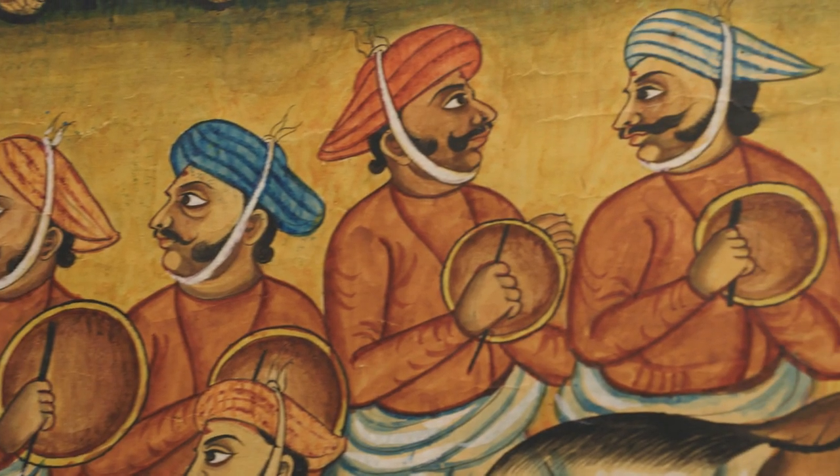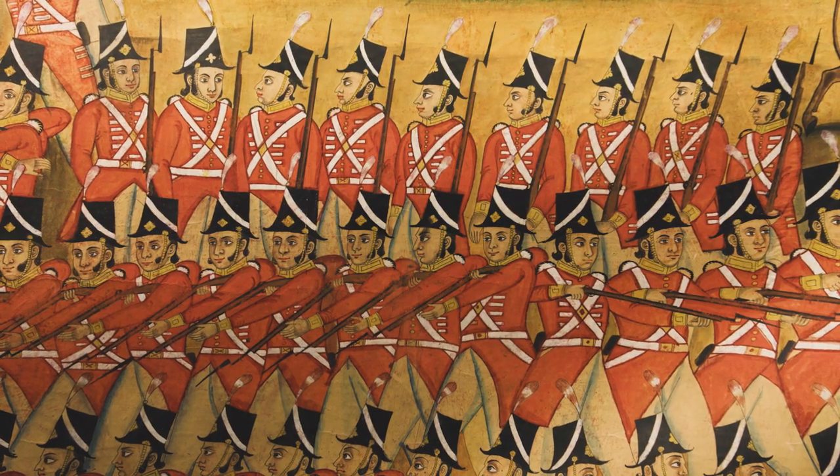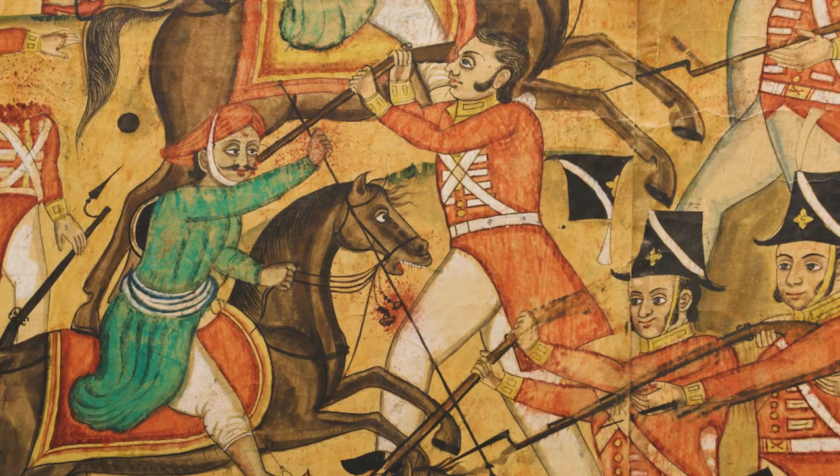And it's also in near-perfect condition. The colours are completely vibrant. The detailing is astonishing — you can see every single individual face: the horror, the excitement, the bloodlust.